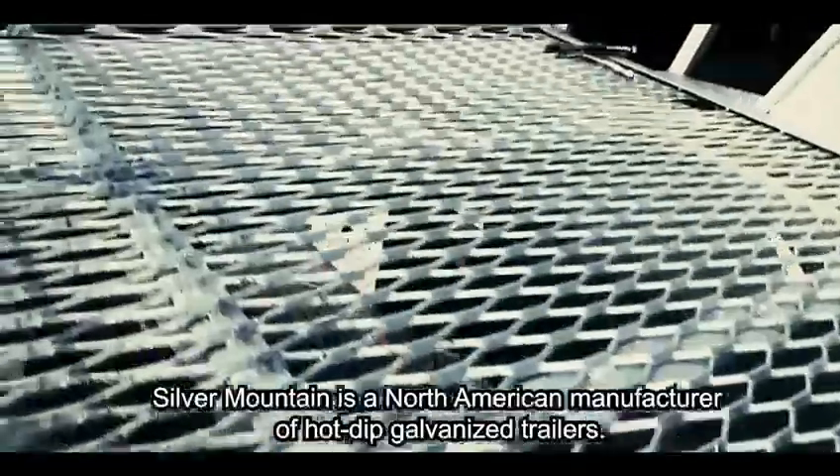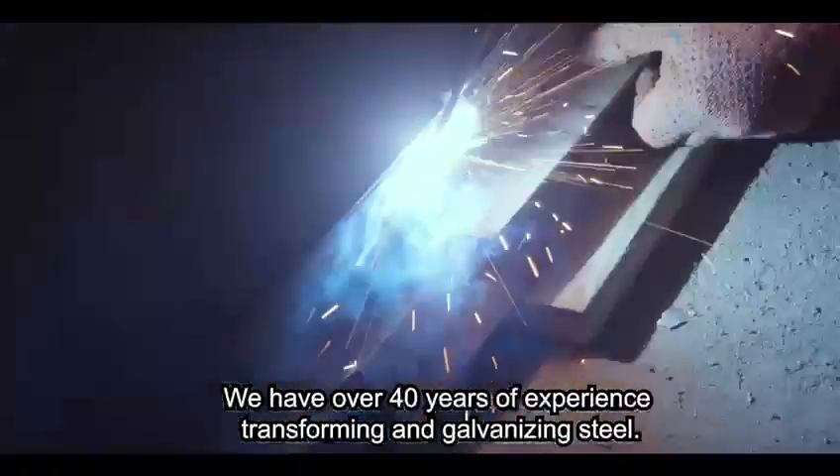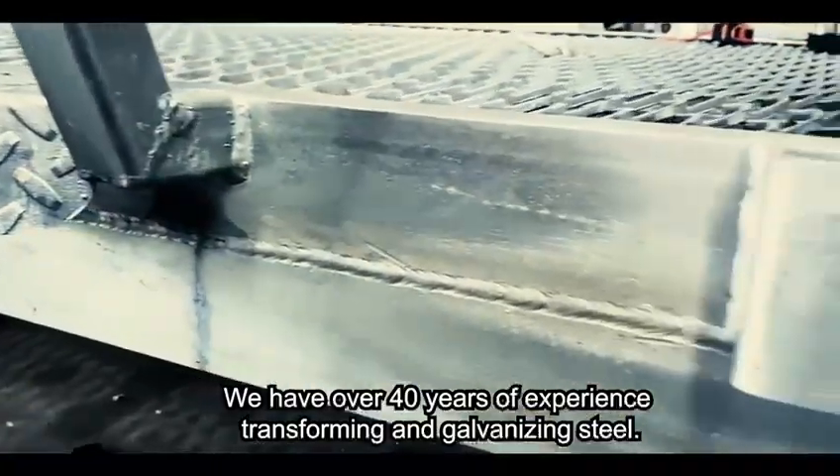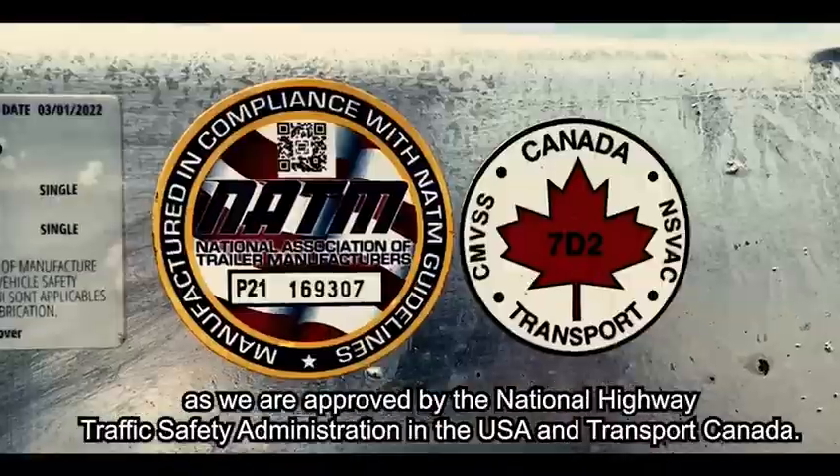Silver Mountain is a North American manufacturer of hot dip galvanized trailers. We have over 40 years of experience transforming and galvanizing steel. Our trailers can transit both in the United States and Canada, as we are approved by the National Highway Traffic Safety Administration in the United States and Transport Canada.